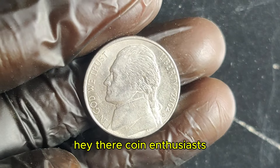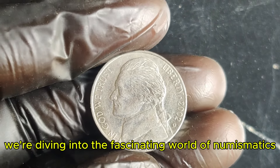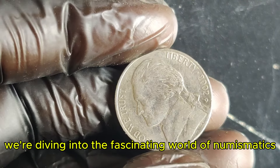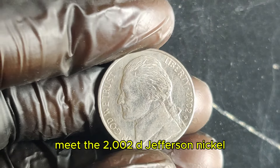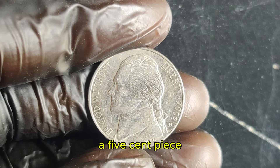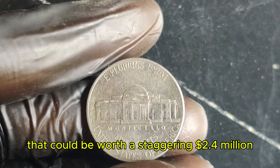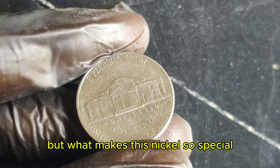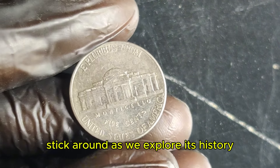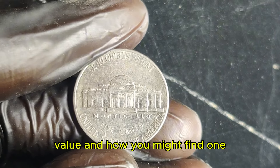Hey there, coin enthusiasts! Welcome back to our channel, where today we're diving into the fascinating world of numismatics to uncover the story of a truly remarkable coin. Meet the 2002 D Jefferson nickel — a 5-cent piece that could be worth a staggering $2.4 million. Yes, you heard that right. But what makes this nickel so special? Stick around as we explore its history, value, and how you might find one.